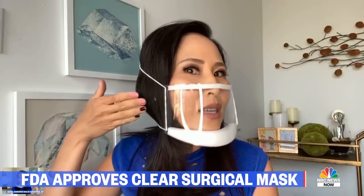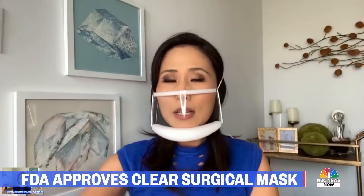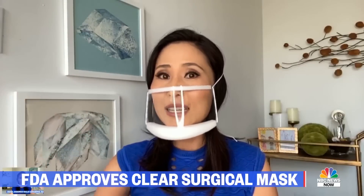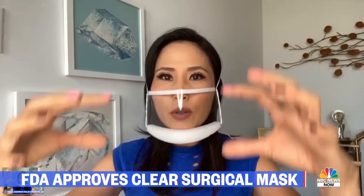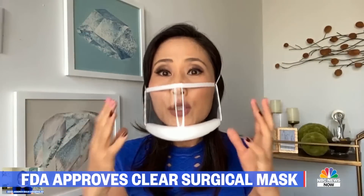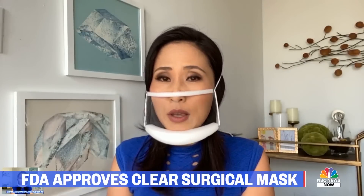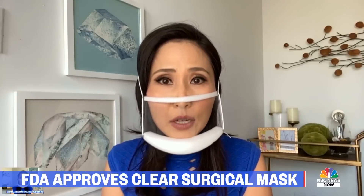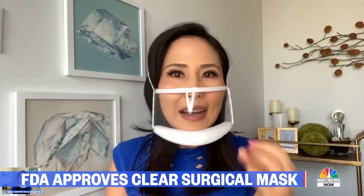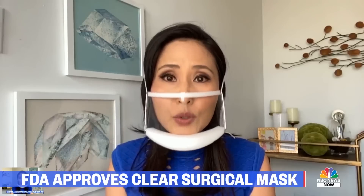Unless someone's coming up and coughing or sneezing right in your face, what you're really worried about is droplets coming at you when people are talking or coughing or sneezing nearby. Those droplets will fall to the ground — they're not going to go up and come in the side to be inhaled by you. So this is great protection, especially for folks working with people who are deaf or hard of hearing, or teachers teaching kids to read who need to see your mouth and lips and how to make letter sounds. This could be a fantastic donation for a lot of schools.